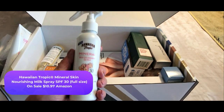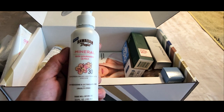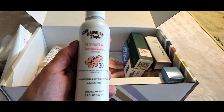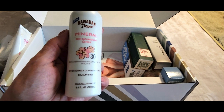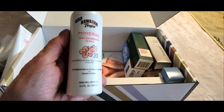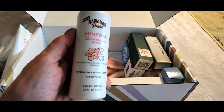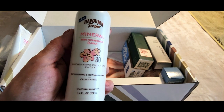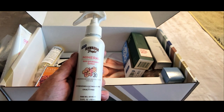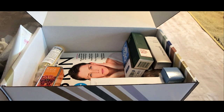Next up we have Hawaiian Tropics — we all know that brand very well — and this is their mineral skin nourishing milk. I'm super excited to try this for the summer. It has broad spectrum SPF 30 for UVA and UVB protection and it's cruelty-free. I will definitely give you a heads up on how that works out.